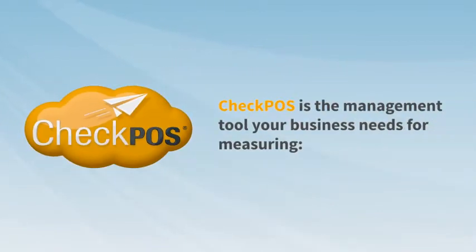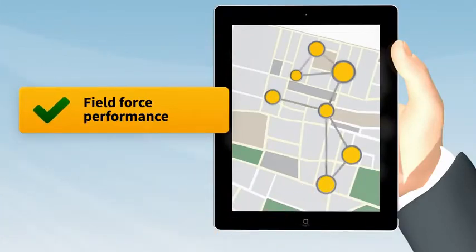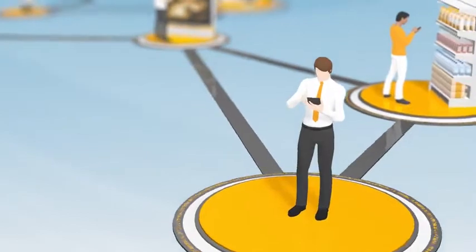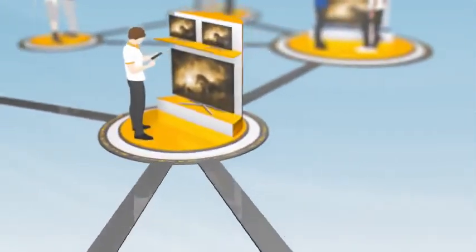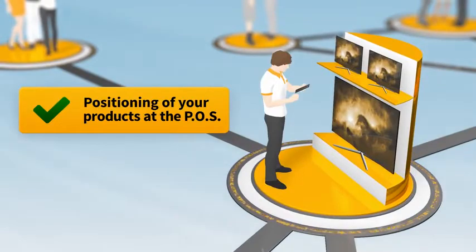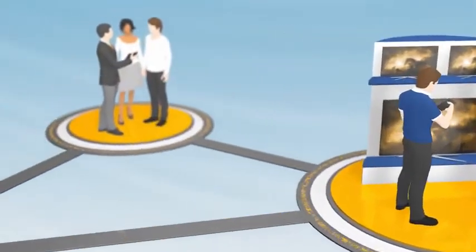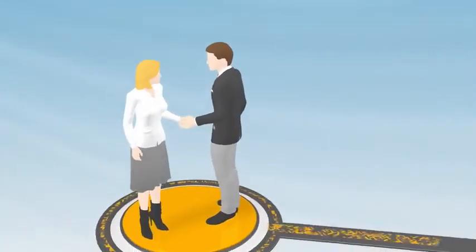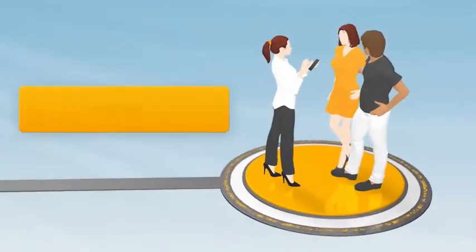CheckBoss is the management tool your business needs for measuring: field force performance, quantitative target fulfillment, visual brand presence, positioning of your products at the POS, competitors' action plans, sales, suggestions, and surveys.